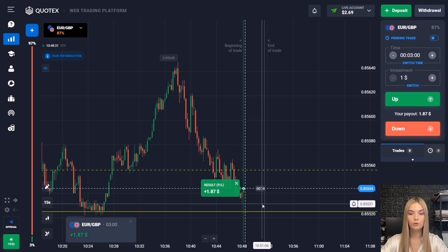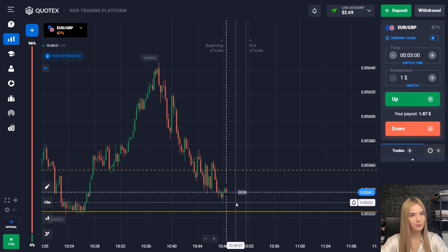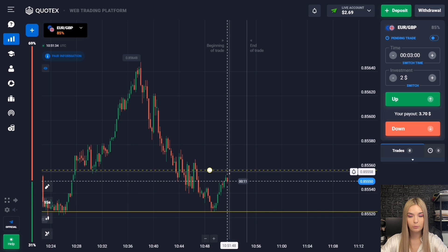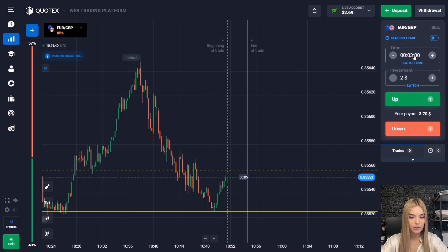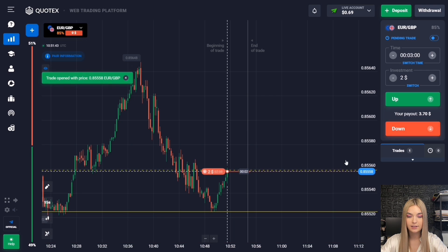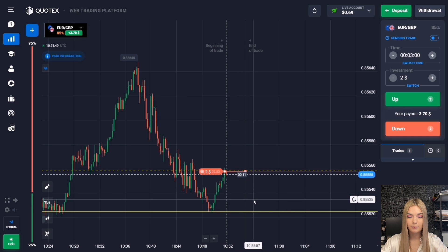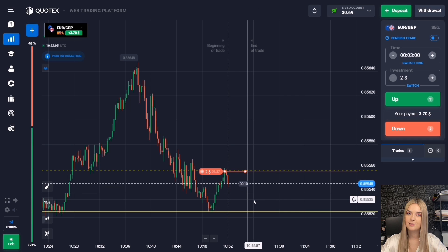The price continues moving to this level. We see that the price has reached the support level, from which there was a logical pullback up to the internal resistance level. I propose to open a deal for a decrease right at the internal level. The price has an excellent potential for a decline and there is a high probability it will continue downward. There is also a reaction from the inner level — the price is starting to fall and this level may also be broken.